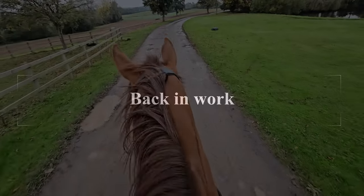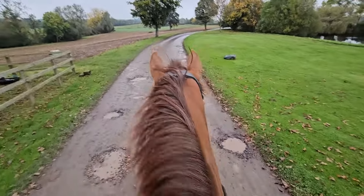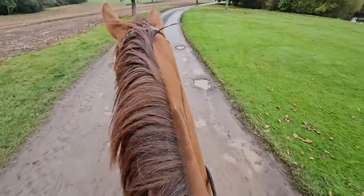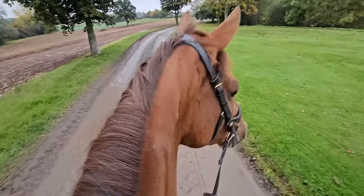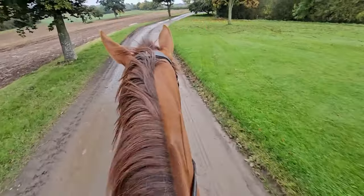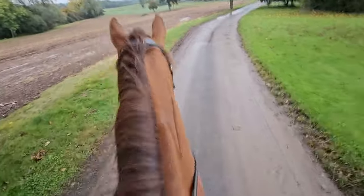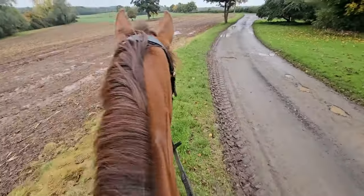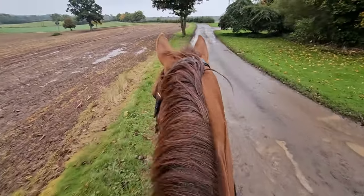We're off on our first proper hack, hopefully on our own. Good girl. That's a scary lawnmower — well done! We are going to try and brave it out onto the roads, aren't we Chick? You've got to look after me, darling. I don't even think we're going to make it because I think you're feeling your feet a little bit too much, so maybe we'll just go for a little hack around the farm.